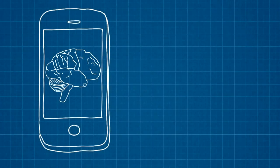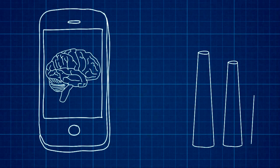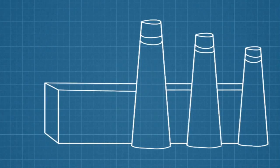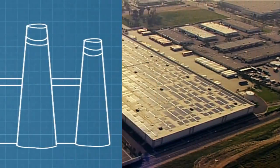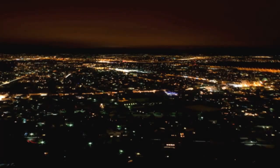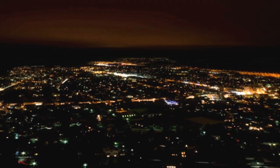Unfortunately, while many other technologies have gotten smarter, the grid has mostly just gotten bigger. Now it's overstretched and unprepared to handle increases in electricity demand, as well as a wider variety of power sources. Which means that blackouts could become a regular occurrence in our future, unless something is done to upgrade the grid — and fast.